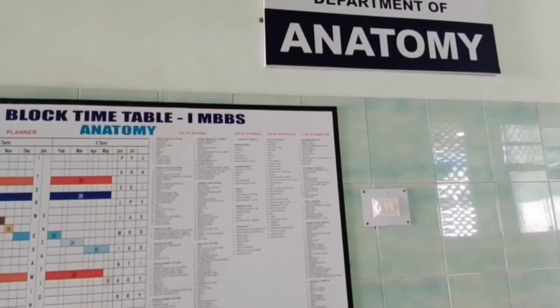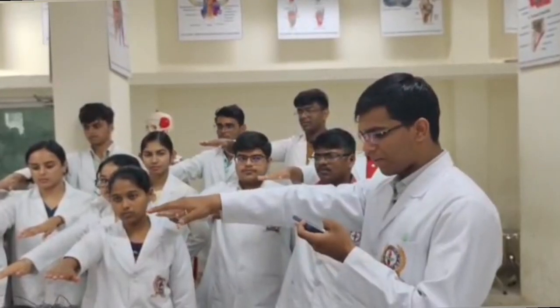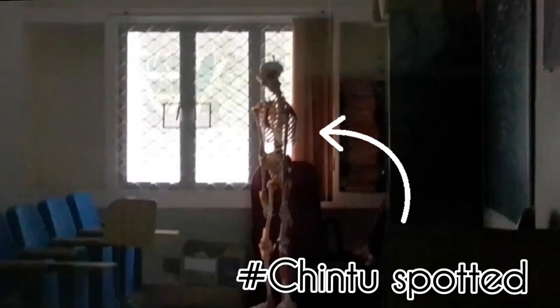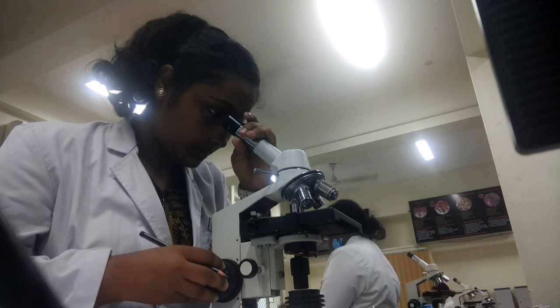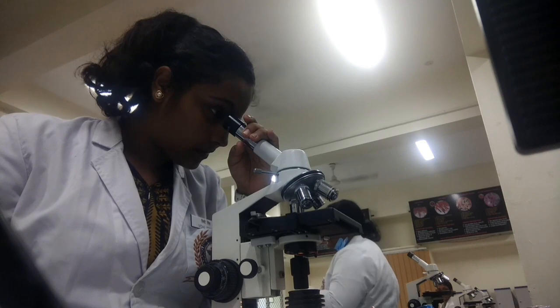Let's proceed to the anatomy department. As you may remember, we had our cadaveric oath taken in the dissection hall. This is a small clip of the demo room. This is the second demonstration room we have for the anatomy department, and here is the research lab for the anatomy department. We also have washrooms and lockers allotted to us. This is the anatomy department where we also look into slides.